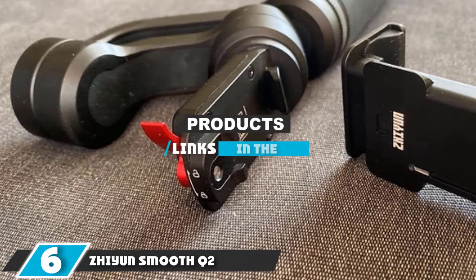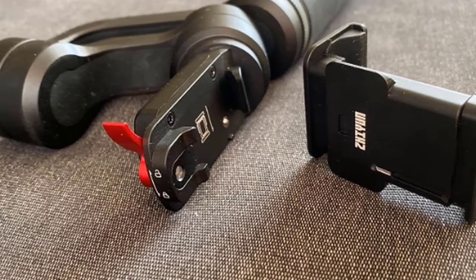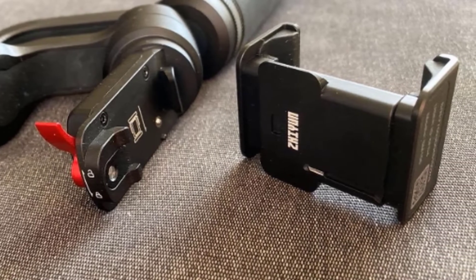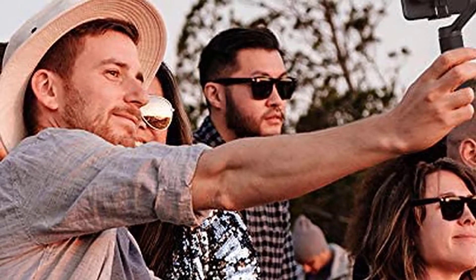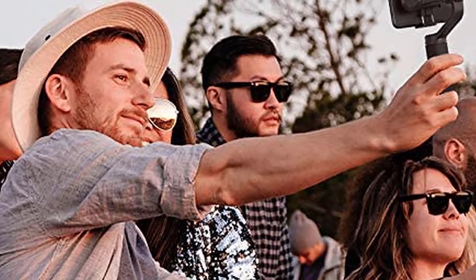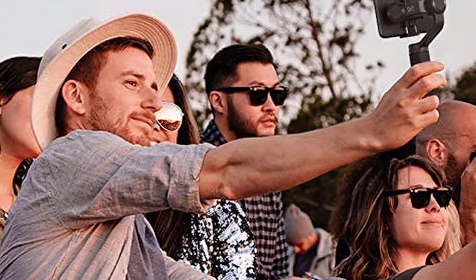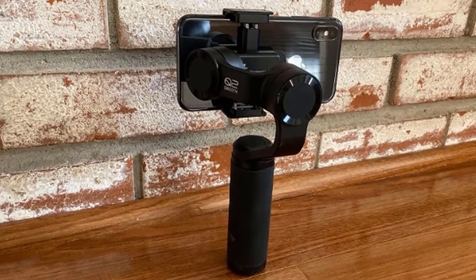The number six position is dominated by the Zhiyun Smooth Q2. It has some decent features that certain people might find very attractive. The phone clamp has a quick release to detach it from the gimbal arm easily, which is useful for answering a call without rebalancing. Turning the gimbal's horizontal arm wakes it from standby mode, saving time when you're ready to shoot. The Smooth Q2 is one of the only iPhone gimbals we've seen with a panoramic axis with infinite rotation, which can make for some incredible shots.